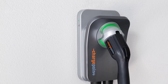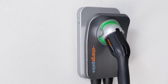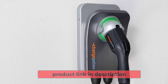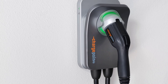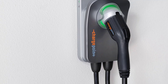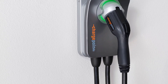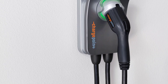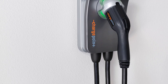Its ChargePoint app connectivity makes this home EV charger stand out from the competition. Connecting your charger to the ChargePoint app allows you to set a charging schedule and reminders and access all your charging data remotely. However, the downside to the app is that it can only connect to one charging device at a time, meaning you can't monitor two chargers simultaneously. The charging cable built into the ChargePoint unit is 23 feet long, so accessing your charging port from the charging station should never be difficult.